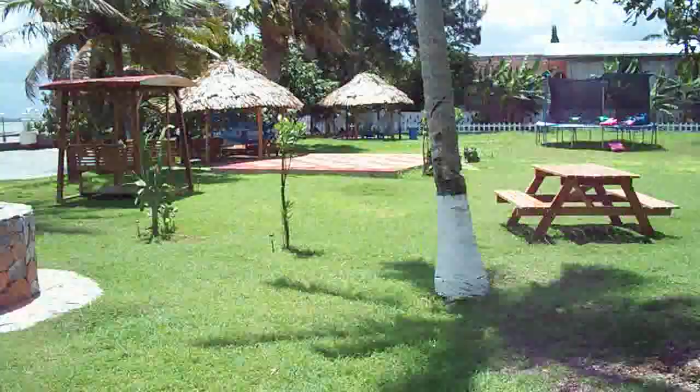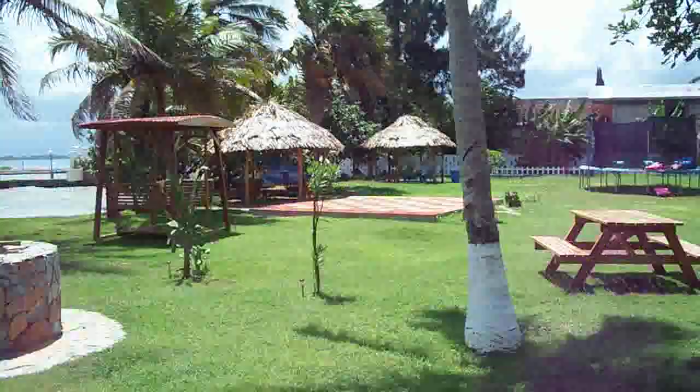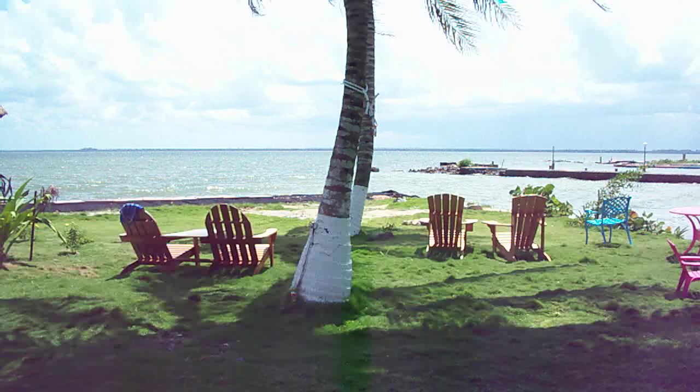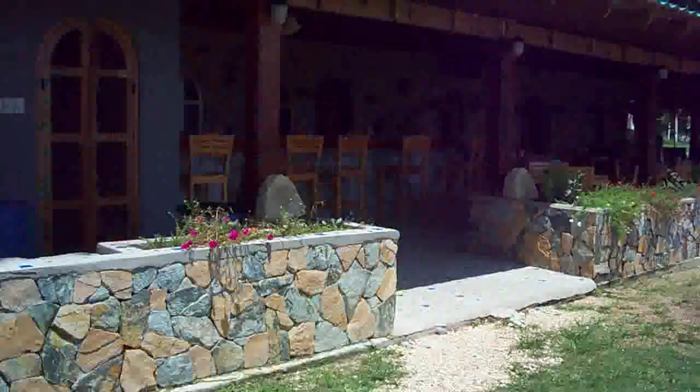Stepping out now, we're walking into the wishing well area. You can see this place is right on the water — a really nice place to come for lunch, dinner, whatever. Now we're going to enter the main bar area of Blues.